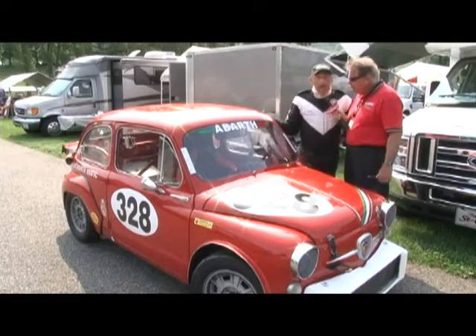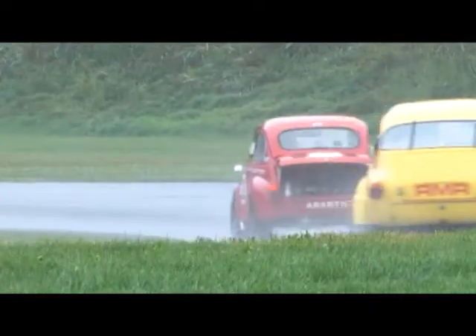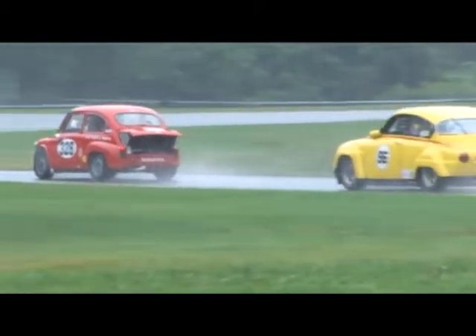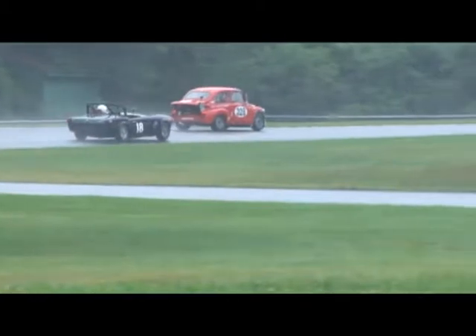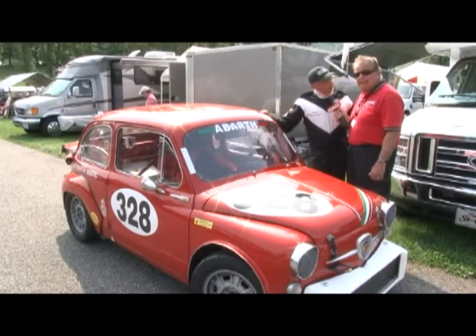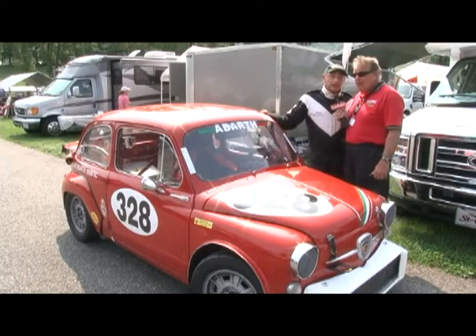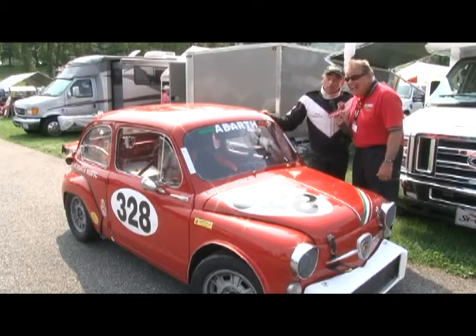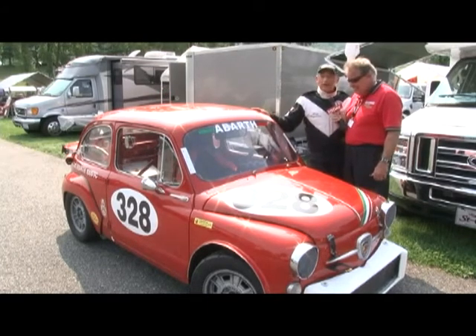What group are you in today? I'm in group five, although I started in group two. Group two is sports racers of the 50s. I was running with the likes of Chaparrals, Jaguar D-Types, a couple of Maseratis and Ferraris. Very flattering. I even passed the Maserati, but I think he was really taking it easy. I asked the organizer, Murray, if he could put me in group five with the other little guys, and he said no problem. So here I am in group five.